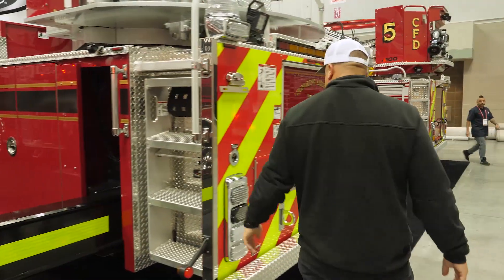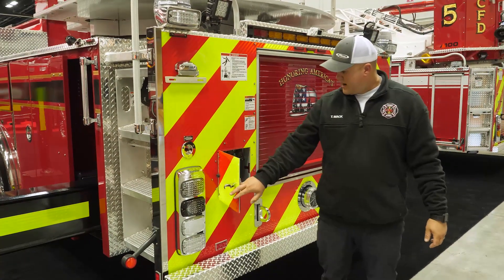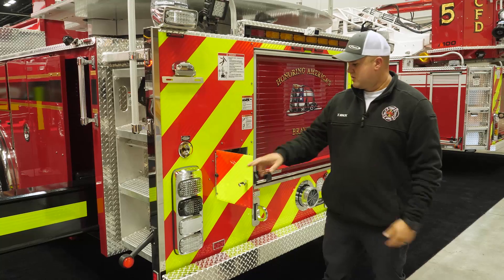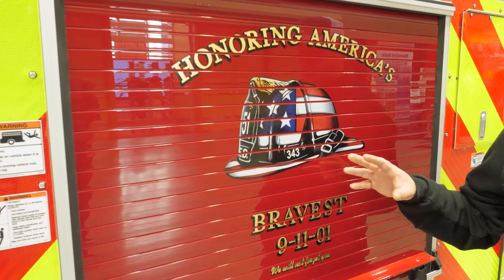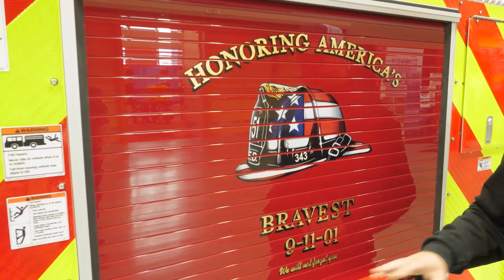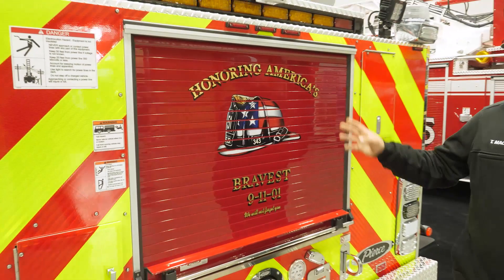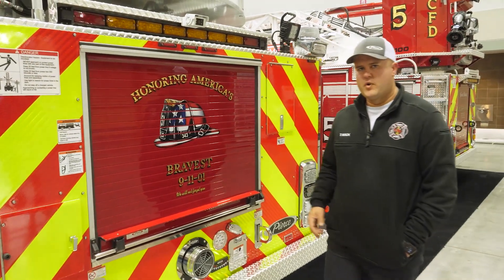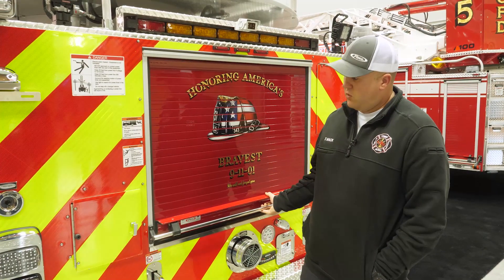We have our marker lights here on the back. All of our deck lights are scene lighting. Aerial controls for the outriggers or jacks are there as well. Another unique thing we did on the back: we've got our ladder tunnel going through our torque box. We did our Honoring America's Bravest, remembering the 343 firefighters who paid the supreme sacrifice on September 11th, 2001.